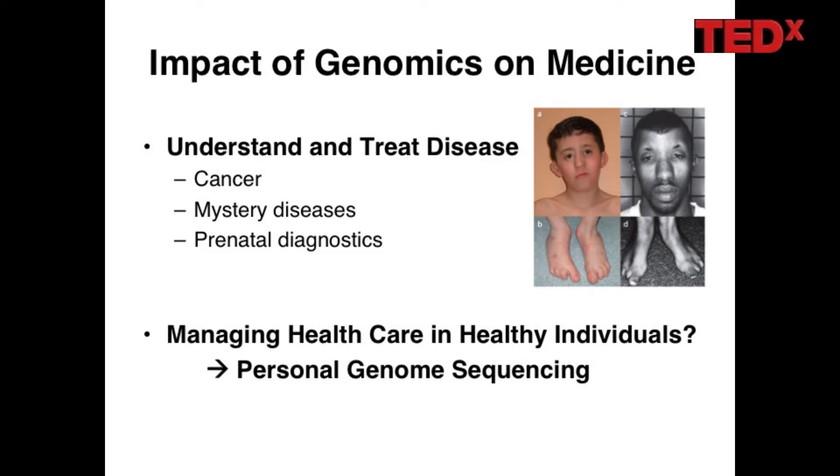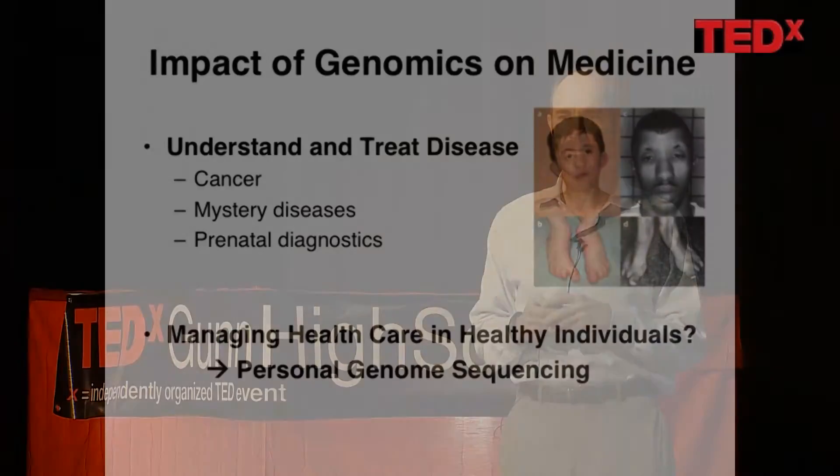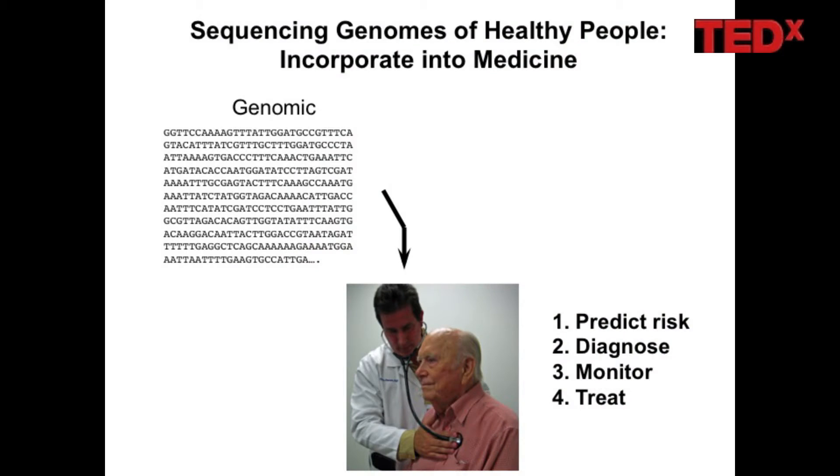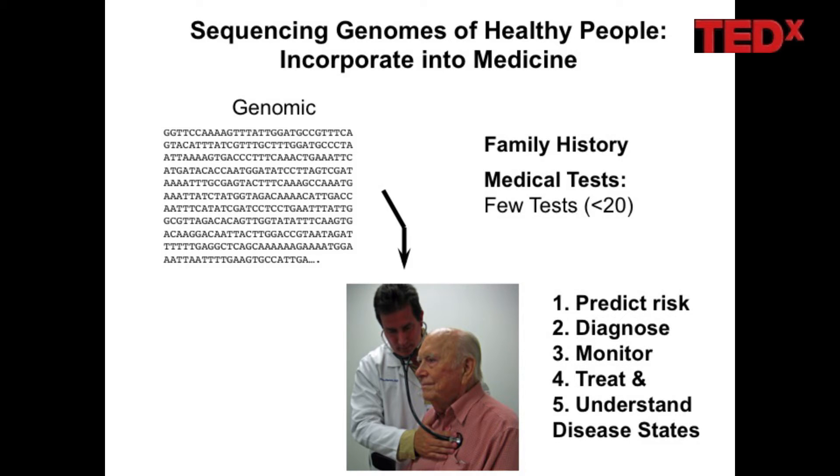The big topic I wanted to cover today is this: what if you're a healthy person, as I imagine most of you are? Can genome sequencing be valuable to you, or is it still just a mess that you can't interpret? Specifically what we want to know is whether your genome sequence can help you predict risk, maybe catch diseases early, monitor disease states, and possibly even treat disease. I believe it will have impact in all these areas, and it won't just be the sequence itself — you'll bring in standard medical tests and family history.